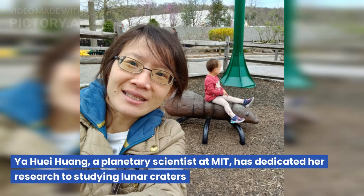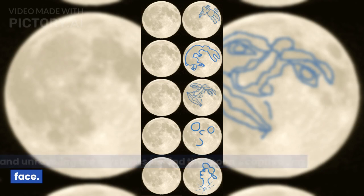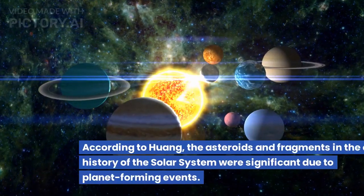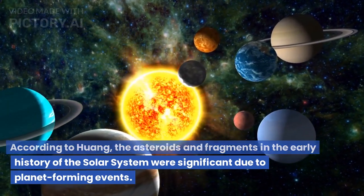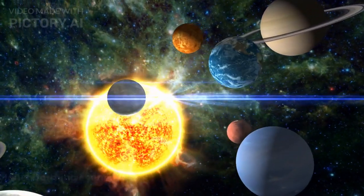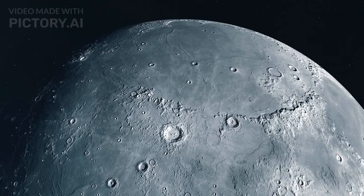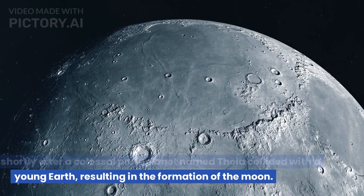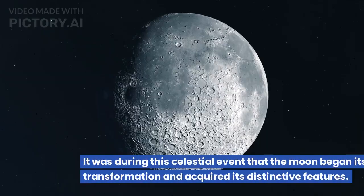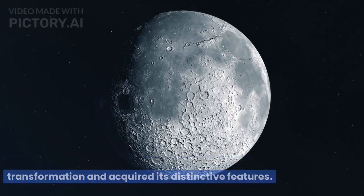Yahui Huang, a planetary scientist at MIT, has dedicated her research to studying lunar craters and unraveling the mysteries behind the moon's captivating face. According to Huang, the asteroids and fragments in the early history of the solar system were significant due to planet-forming events. The moon formed approximately 4.4 billion years ago, shortly after a colossal protoplanet named Theia collided with a young Earth, resulting in the formation of the moon. It was during this celestial event that the moon began its transformation and acquired its distinctive features.